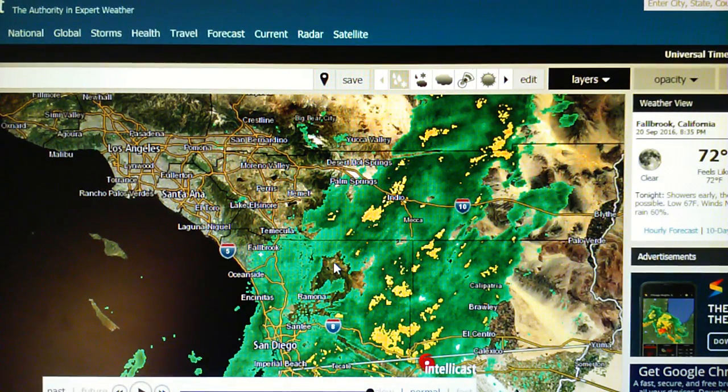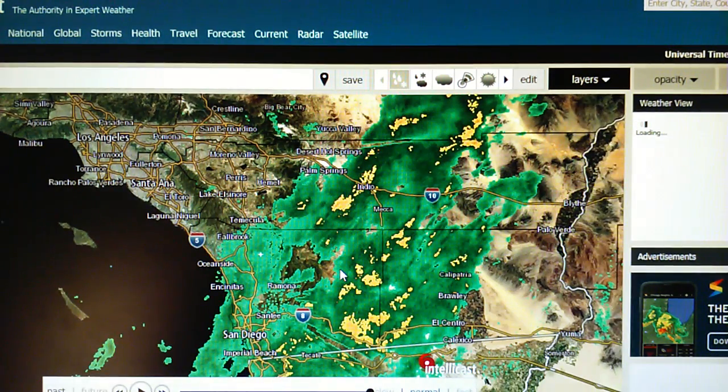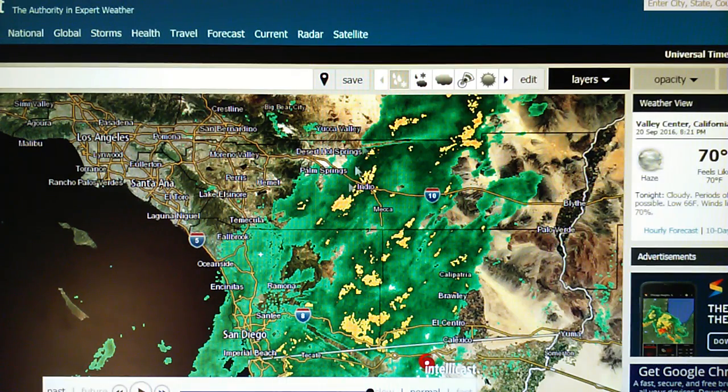It looks like earlier today there was some rain falling up as far as Laguna Niguel, El Toro, Lake El Sonor and all this area. So that's good news. I don't know what the totals are yet — I haven't seen the weather reports.